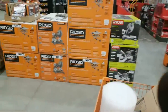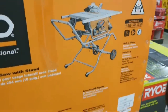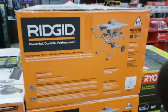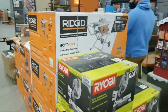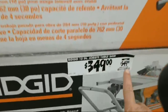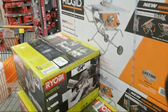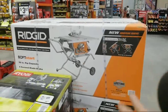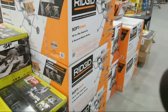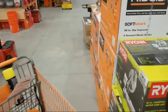I wanted to point out something strange going on today with this Ridgid table saw — the one that comes with the stand with wheels. This has been in the Black Friday ad since the beginning of November. Right now it's $349, which is basically about $200 off because it's normally $549. But on their website they have it listed as a special buy of the day that expires tonight at midnight, also at $349. If it's already in the Black Friday flyer and already for sale at $349, what makes it a special buy of the day? That doesn't make any sense.